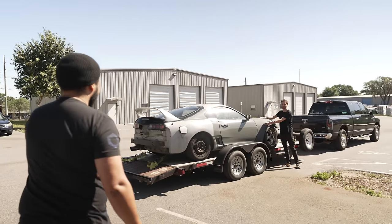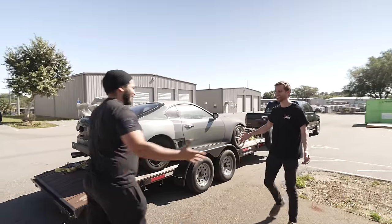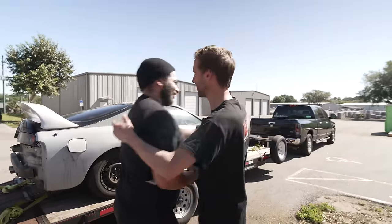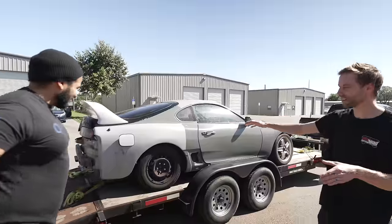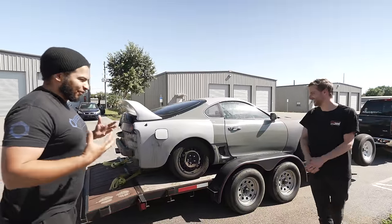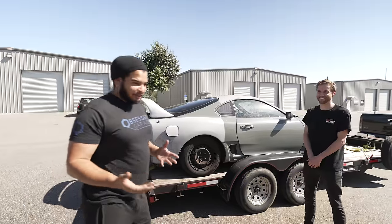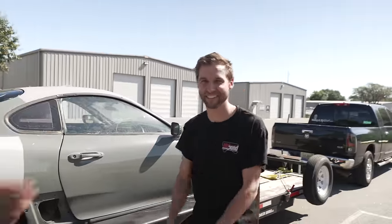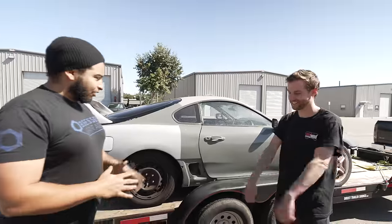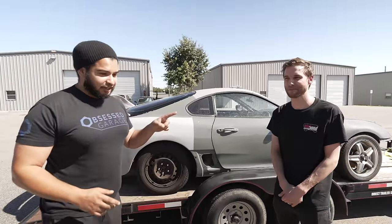Dude, this is your car. This is awesome. How rare is this? A Supra in horrible condition.